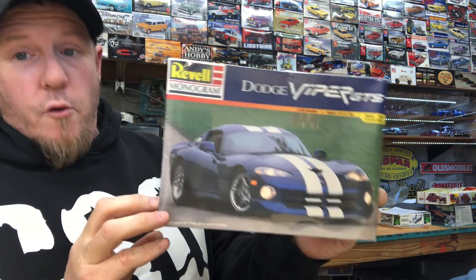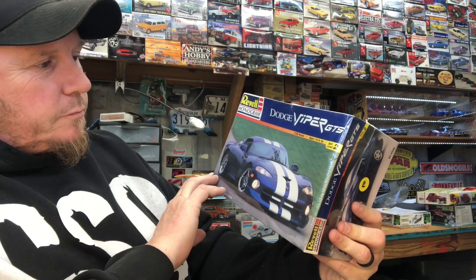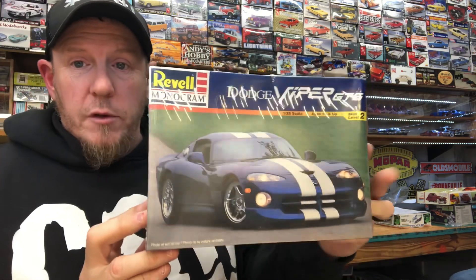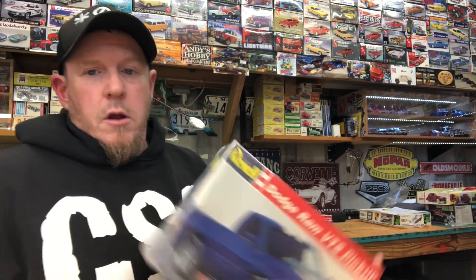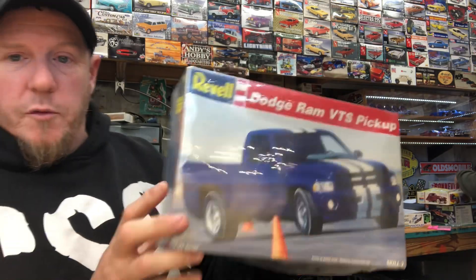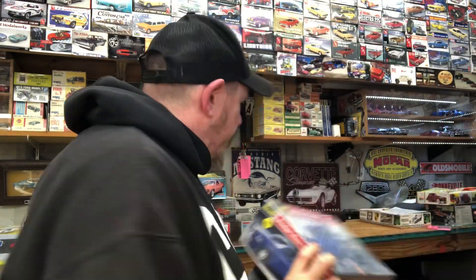I got that Dodge Viper — I already know Ryan wants it. It's the GTS Viper, really neat. And what's really cool is the next day I found the VTS pickup truck, so that's a really cool combo. I'll probably build those together when I get to them — that'll be fun.